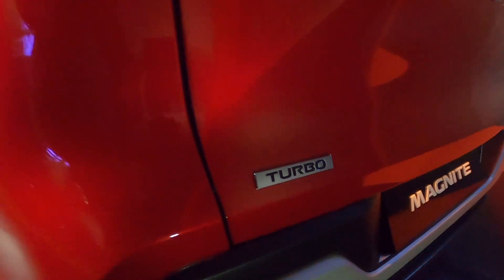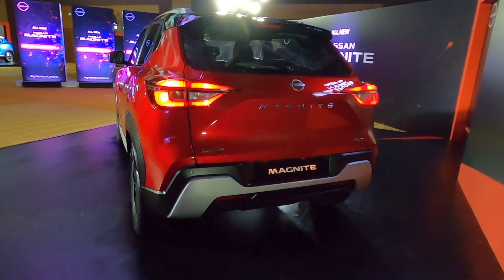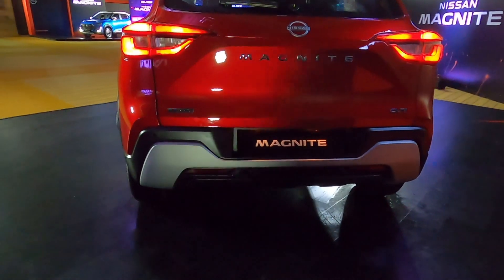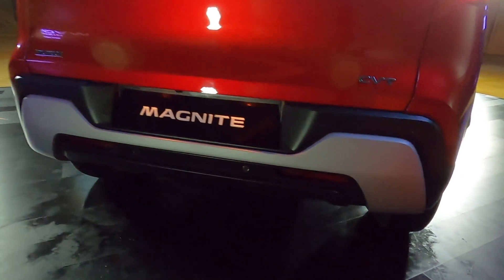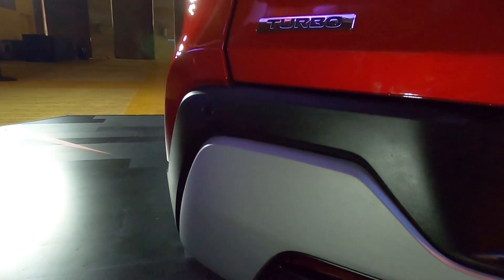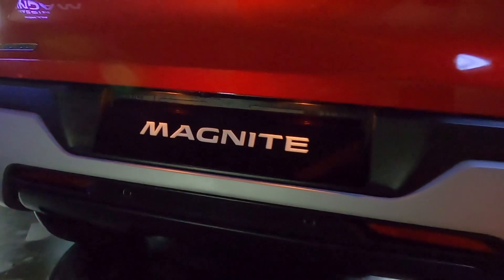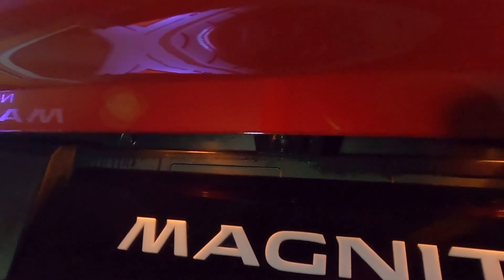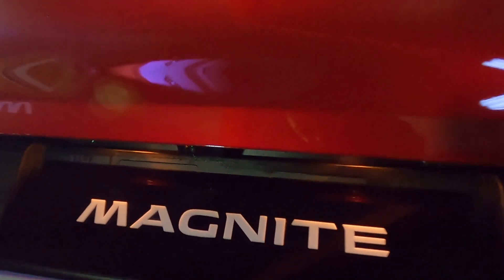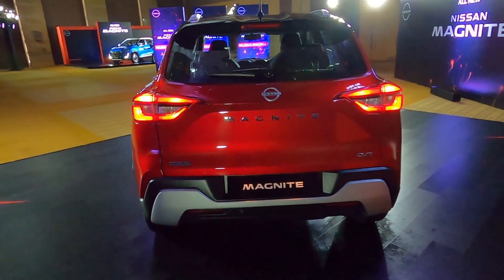यह गाड़ी sub 4 meter है, it is not going to be a hardcore off-roader, लेकिन इसका SUV appearance enhance करने के लिए पीछे bumper पे भी skid plate effect मिल जाती है, with a healthy dose of body cladding as well. Reflectors काफी अच्छे तरीके से tuck-in किये गए हैं, and पीछे bumper पे reverse sensors भी हैं. यह Nissan Magnite एक budget-friendly compact SUV होने वाली है. आपको एक reverse parking camera भी मिल रहा है, housed in the number plate section of the rear bumper. Overall, just like the front-end, the rear-end design is also nice, stylish, and bold — as per 2020 standards यह किसी को भी boring नहीं लगने वाली है.